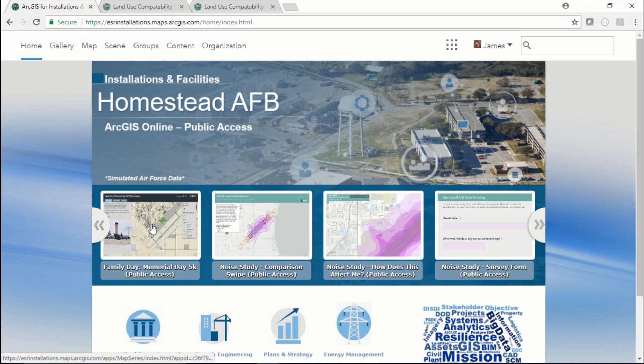Separate from the upcoming event, I have a number of other web applications featured here that provide the public with information about an updated noise study following an increase in aircraft activity around the base. While sharing these apps from ArcGIS Online is a great way to disseminate content in an open environment, if you want to drive people in your community to that information and get them started talking about it, then you should check out ArcGIS Hub.